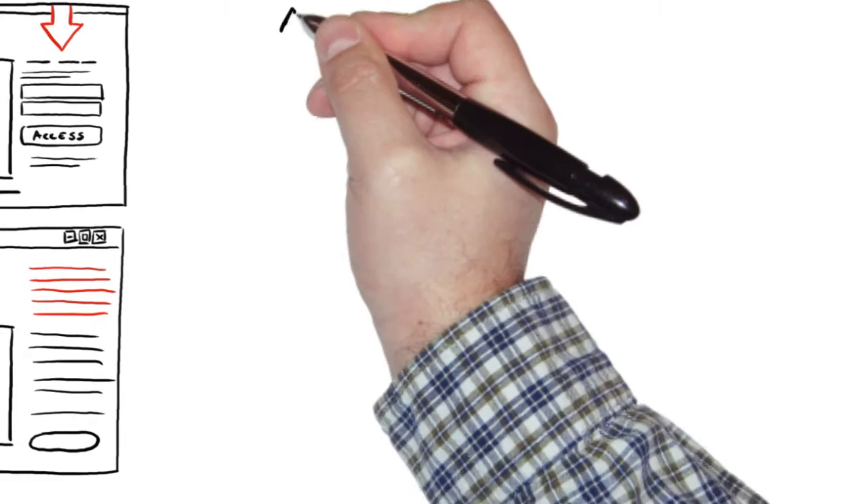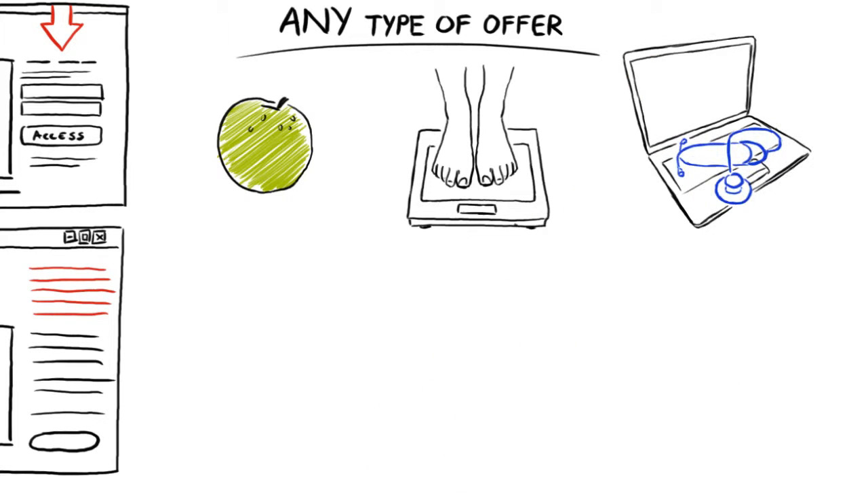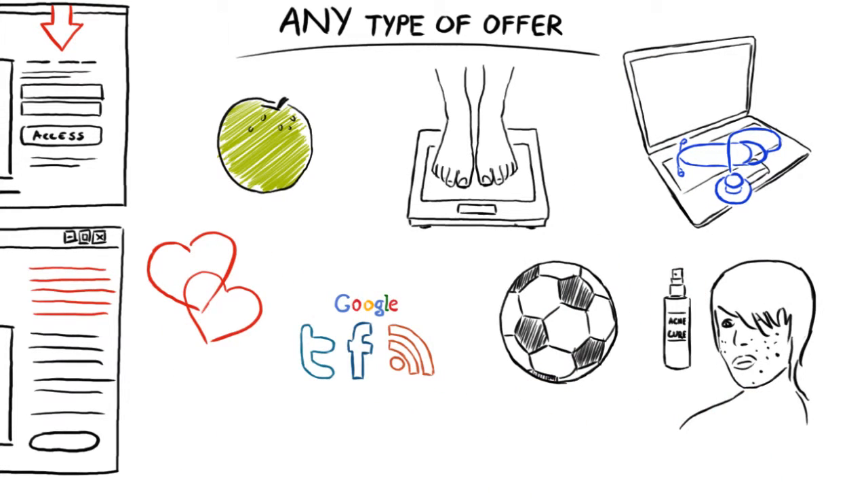The good news is you can use DoodleSketch videos to promote any type of offer — diet, weight loss, computer repair, dating, internet marketing, sports, acne cure. The list goes on and on.